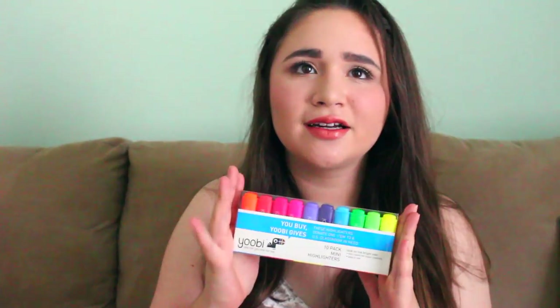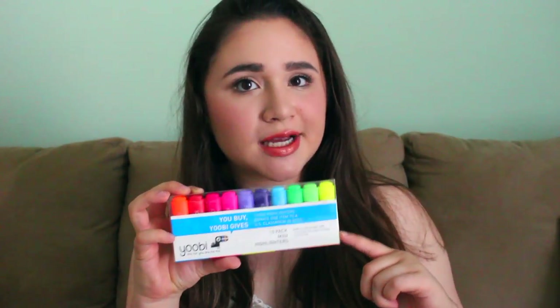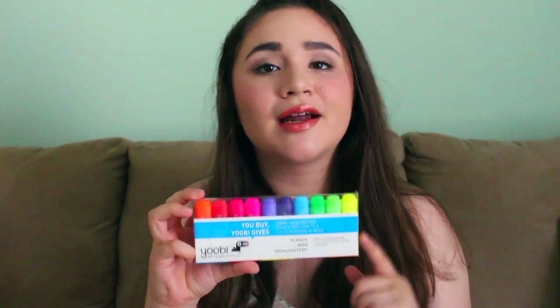Next I got you guys some highlighters, and these are from Target — everything I got you is from Target. These are the Yobi 10-pack of mini highlighters. I have these myself and I gave them away last year too. They are really cute, they work really well, and I like them a lot.